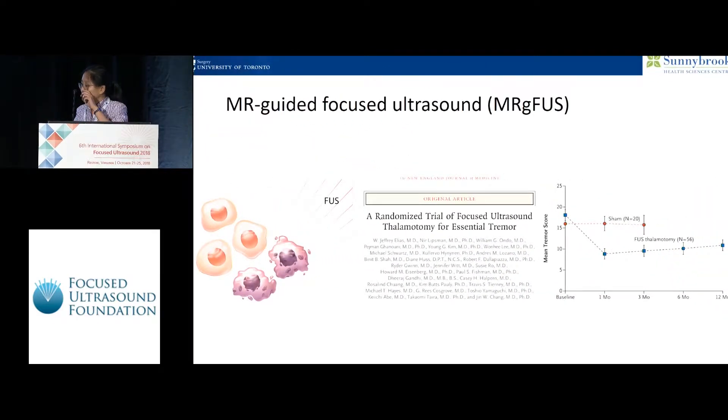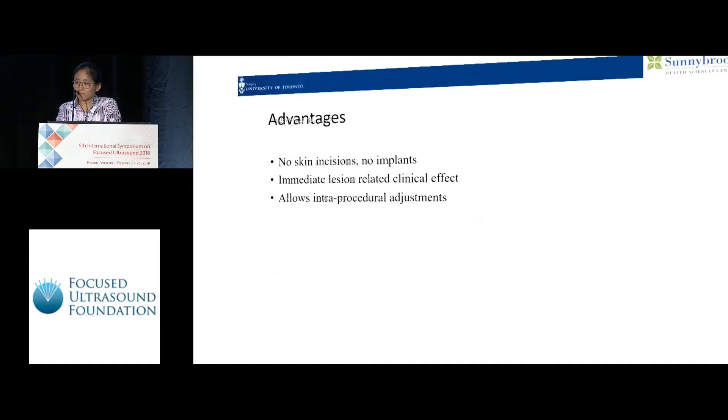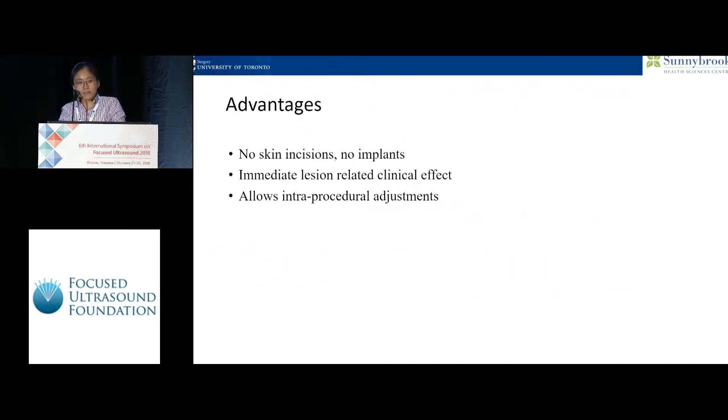Following the pivotal multi-centered study that was conducted, this technique was approved by Health Canada and the FDA for essential tremor, and we continue to do this at our institution. Some of the advantages of MRG-focused ultrasound for essential tremor are that it's incisionless, no implants are necessary, the effect of the lesions is immediate, and being image-guided allows intraoperative adjustments to be made by the clinician.